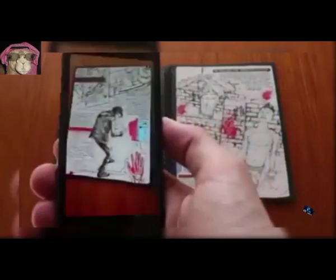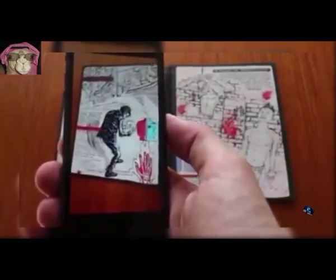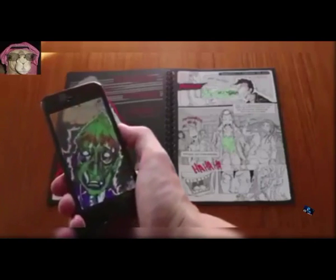43. Live Manga Toolkit. A cross-platform toolkit for the creation of animated and interactive content for digital publication.